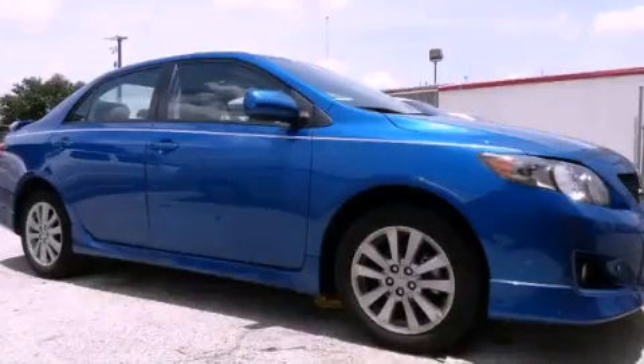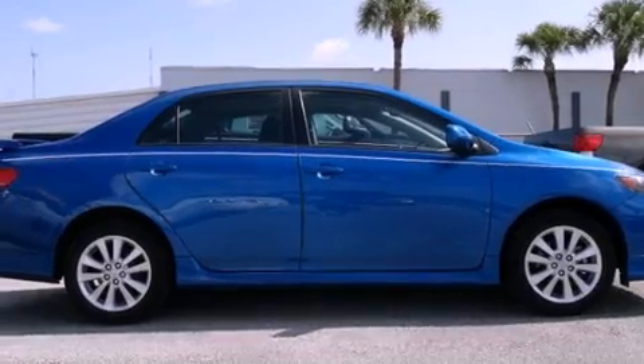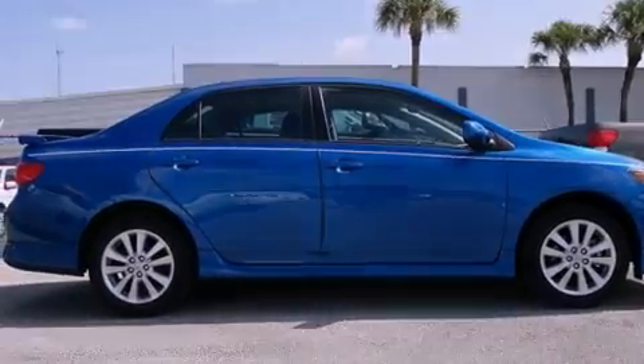This is a certified pre-owned 2010 Toyota Corolla. It features a four-cylinder engine and an automatic transmission.